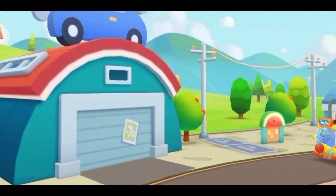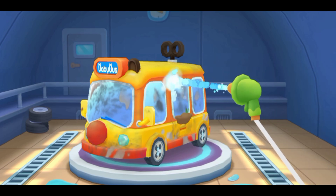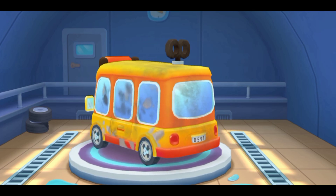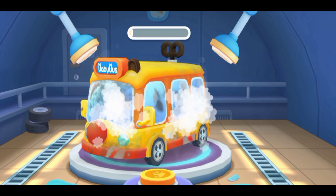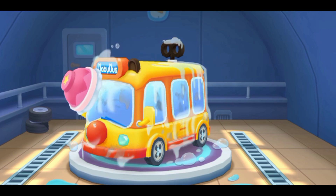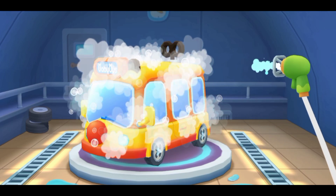The bus is a little dirty — please help me wash and clean it up. Car wash! Let's clean the car. First, drag the water sprayer to rinse off the mud. Tap the button to spray the cleaning fluid. Scrub the car clean. Now rinse off the foam.